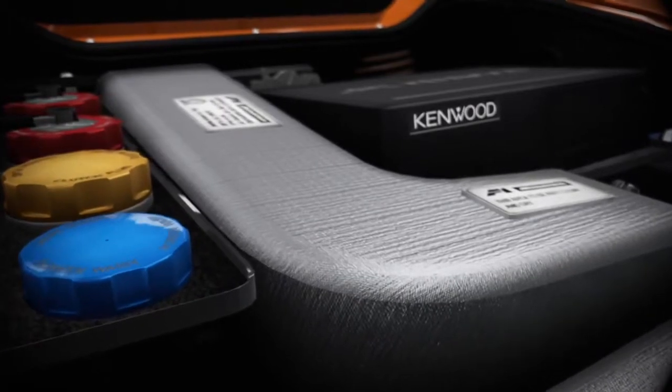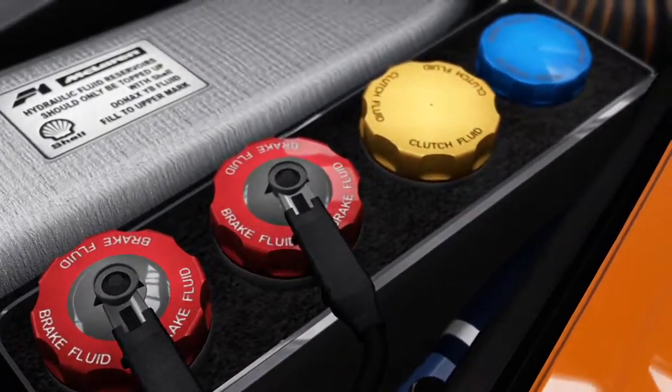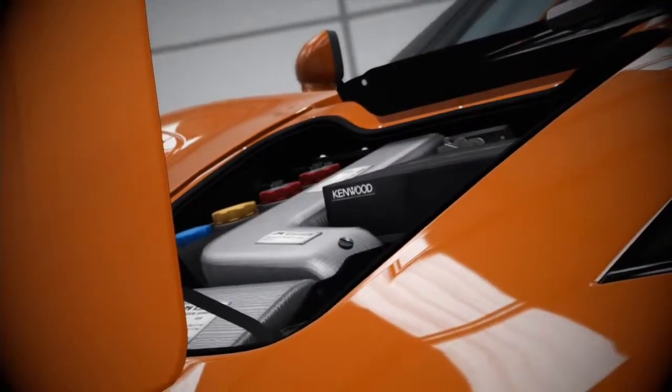When building a car for speed, every ounce matters. From the titanium onboard toolkit to the custom lightweight CD player, even the accessories play a part in keeping the weight down.